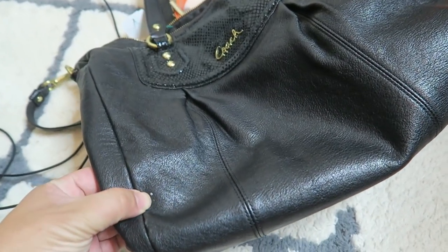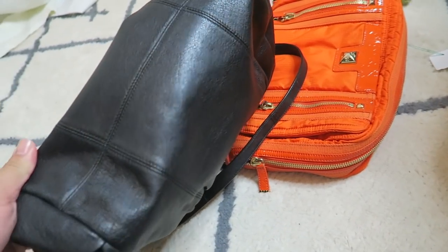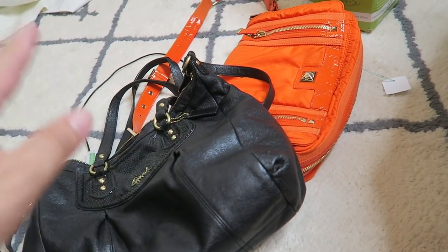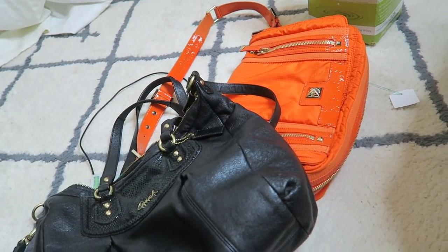I'm just gonna condition it up and clean it up. There's like a little white thing right there but it's coming off with my nails, so that's nothing to worry about. Two amazing bags — black and orange, kind of Halloween-ish, but I'm excited.